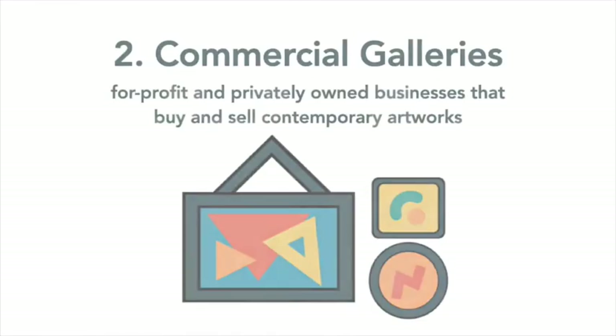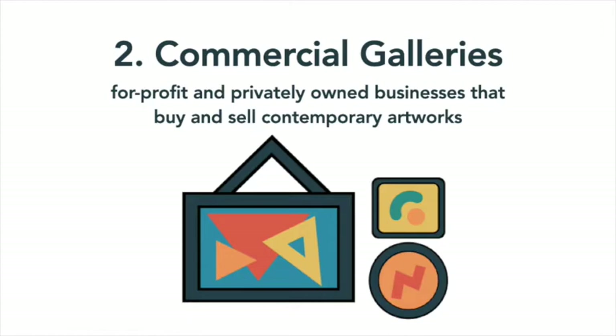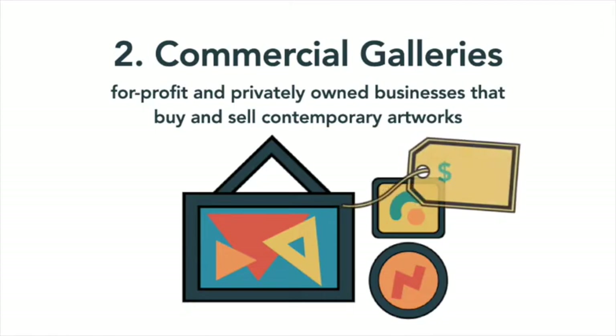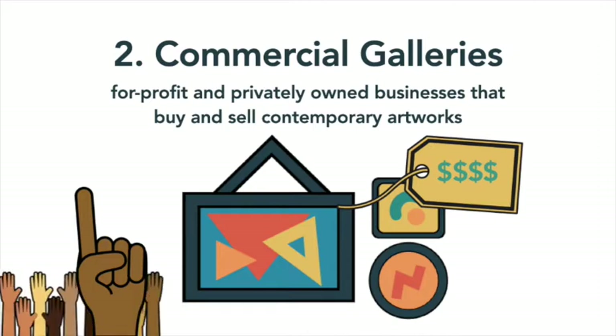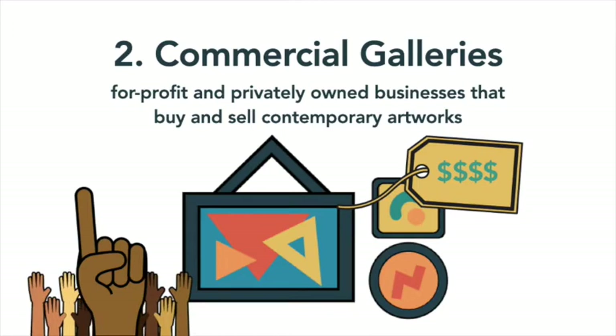Unlike a public gallery, commercial galleries are for-profit and privately owned businesses that buy and sell contemporary artworks. This means that the art here can be bought — but be warned, it won't be cheap! Commercial galleries are looking to make the most money they can from selling the work they collect. As a result, they can be very selective when deciding what and who they choose to become part of their gallery.